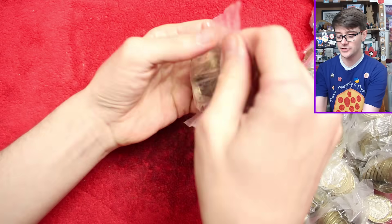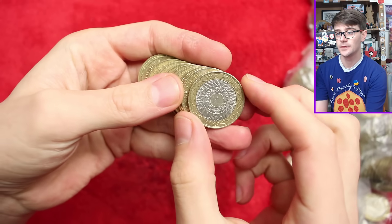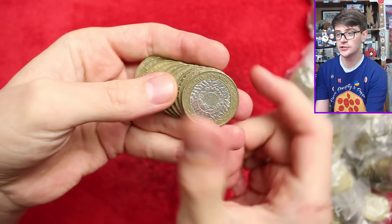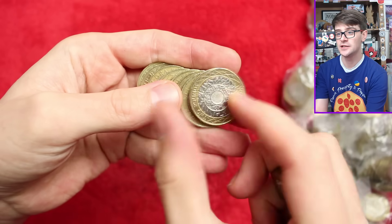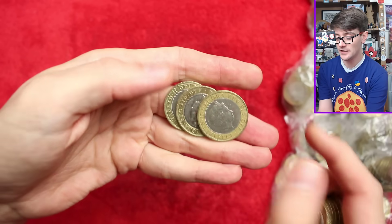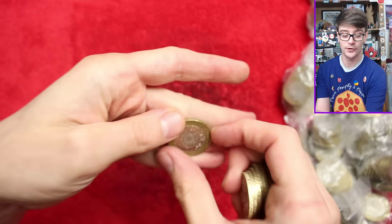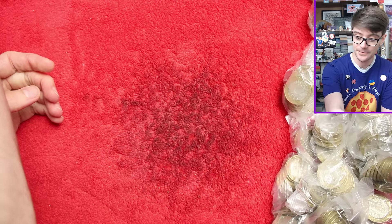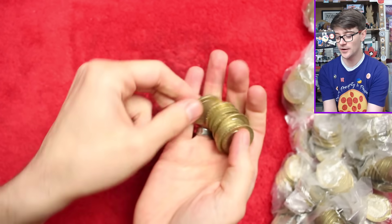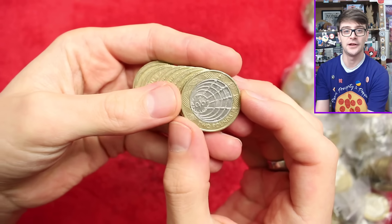Into bag number one. That is the definitive design up to 2015, the technology design. Some are lower minted than others in certain years, it's just not low enough that I think they're worth looking out for or keeping. I do as well have a date run of all the technology years, but especially in a £500 bag you're likely to find one of each of the circulating years, so I don't think they're worth keeping.